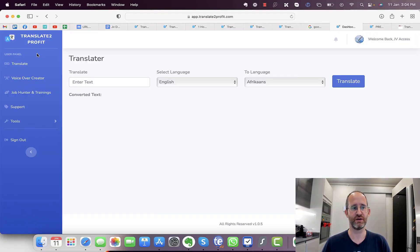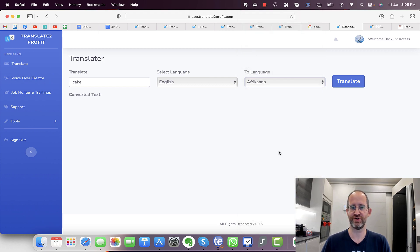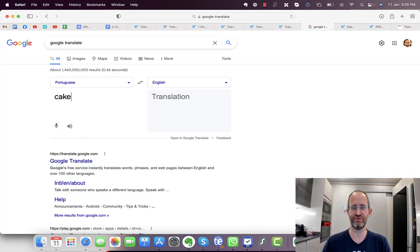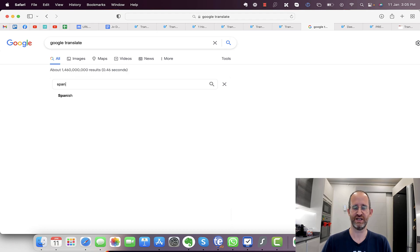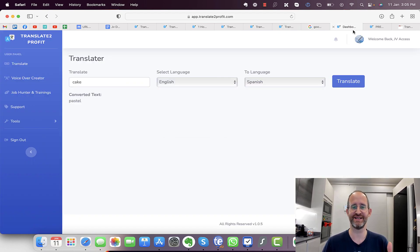Okay, so this is the software. Essentially it's a translation software — if you type in 'cake' and want to translate it from English to Spanish, you click translate and it translates it. But you could do that on Google Translate for free. Sometimes people like to have professional software that does these things, so it's not necessarily a bad thing, but it's a pretty standard feature.